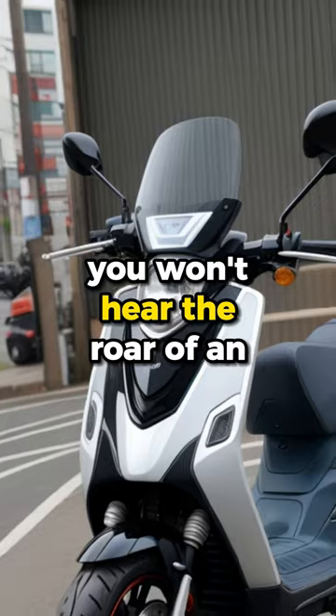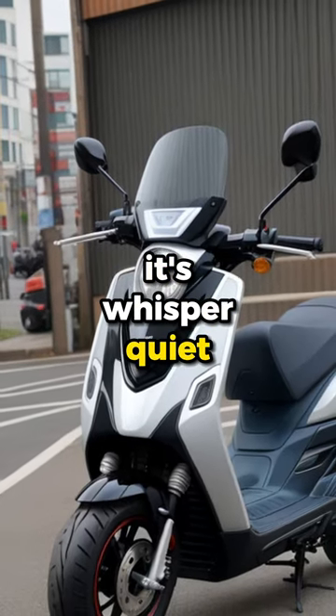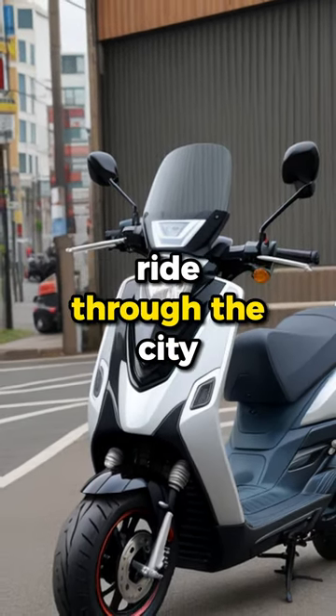When you hit the throttle, you won't hear the roar of an engine. It's whisper quiet and perfect for a peaceful ride through the city.